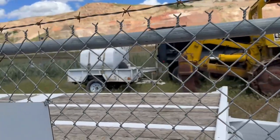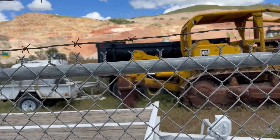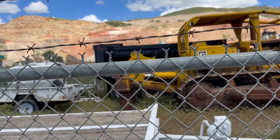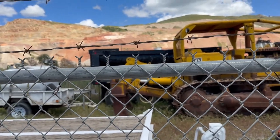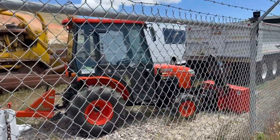A couple of 500-gallon fuel tanks if you need to store some fuel. And right behind it, a black four-axle end dump. Come see me today — Dogface Equipment.